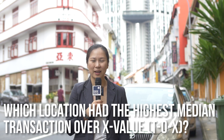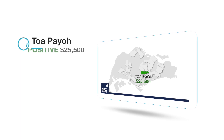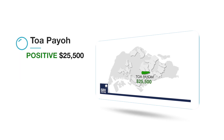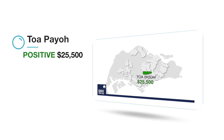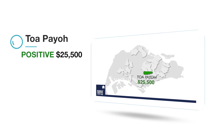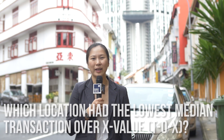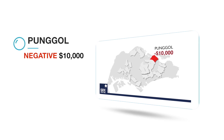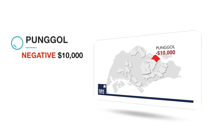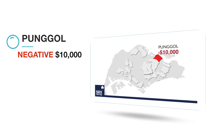And which location has the highest median Transaction Over X value? Toa Payoh posted the highest median TOX of positive $25,500, meaning the majority of buyers in Toa Payoh purchased units above market X value. Punggol posted the most negative median TOX at negative $10,000, meaning the majority of buyers in Punggol purchased units below the computer-generated market X value.